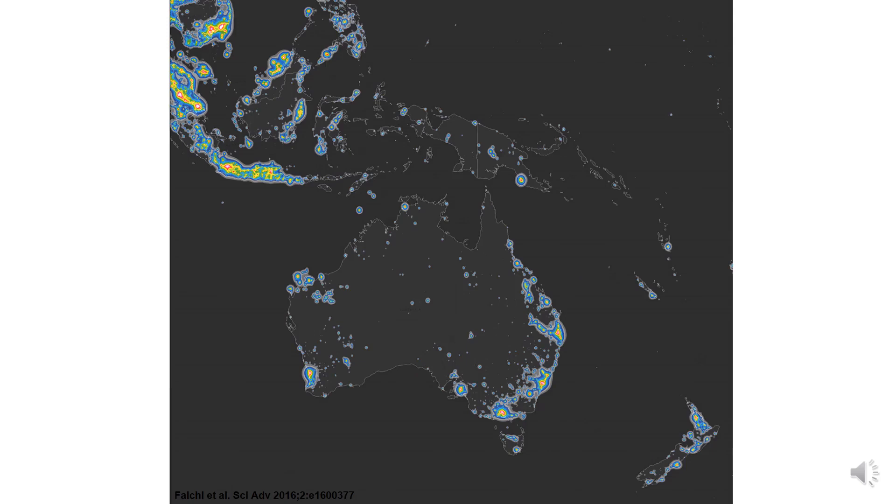The East is very heavily light polluted, especially in South Korea, Japan, parts of China, and India and Pakistan. Australia is fairly dark — at least most of it is — as is New Zealand.